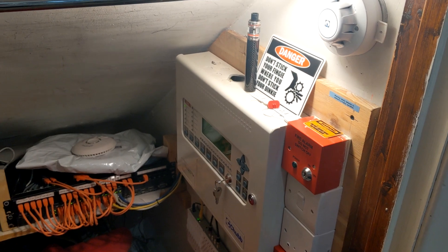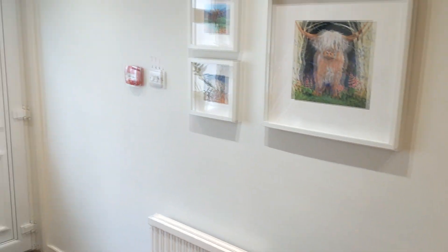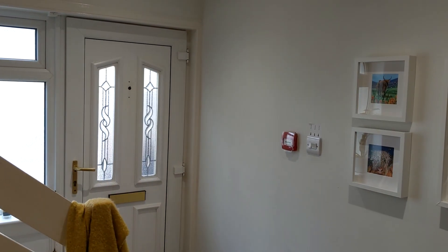This is addressable system test 18. I'm going to be testing three call points on the system. I'm also going to be testing CO alarm. The call points I'll be testing are the one in the garage, the one in the utility room, and the one in the rear living room.